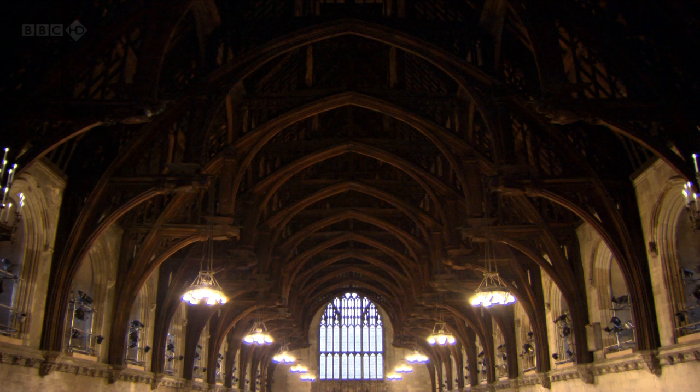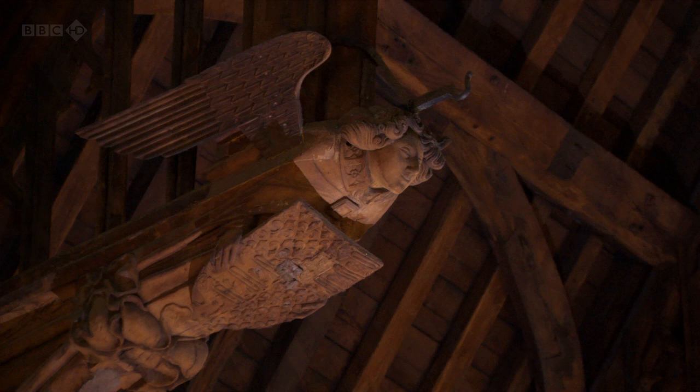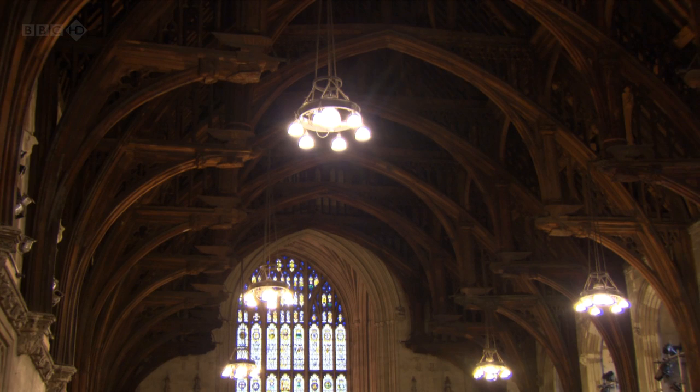It's a structure called a hammer beam. Once it had been created in this form and ornamented with angels, the English public was clearly dazzled by it. Each of the principal trusses of the roof is carved with a figure of an angel holding the royal arms. And symbolically, there are 13 trusses, which is the number of Christ and his apostles. Here, in this wonderful architectural metaphor, the heavenly court of Christ hovers in appreciation and protection over its earthly counterpart, the court of Richard II.